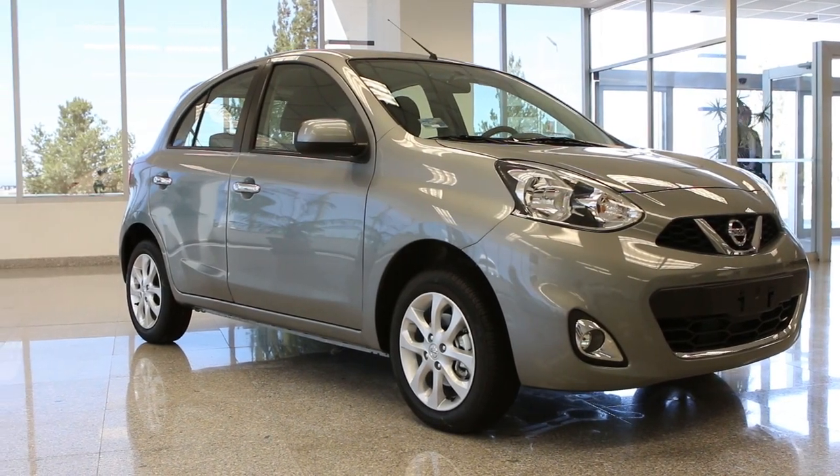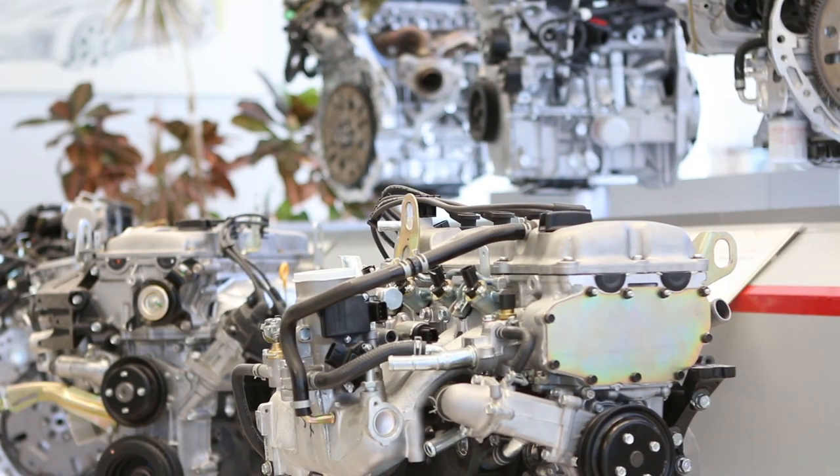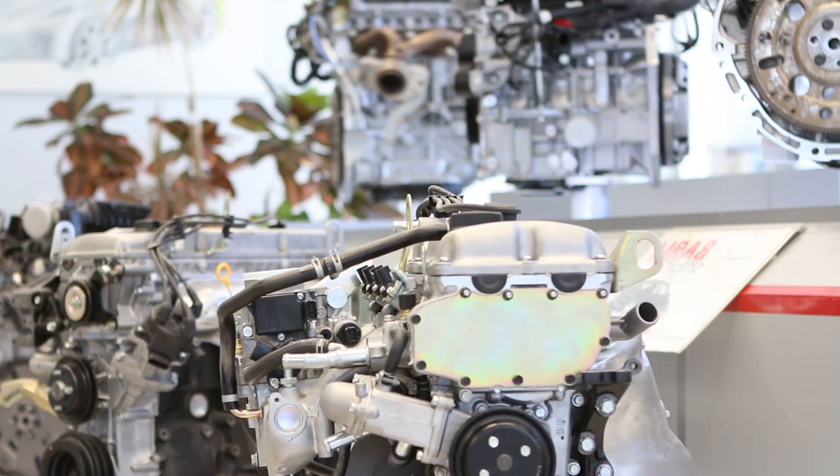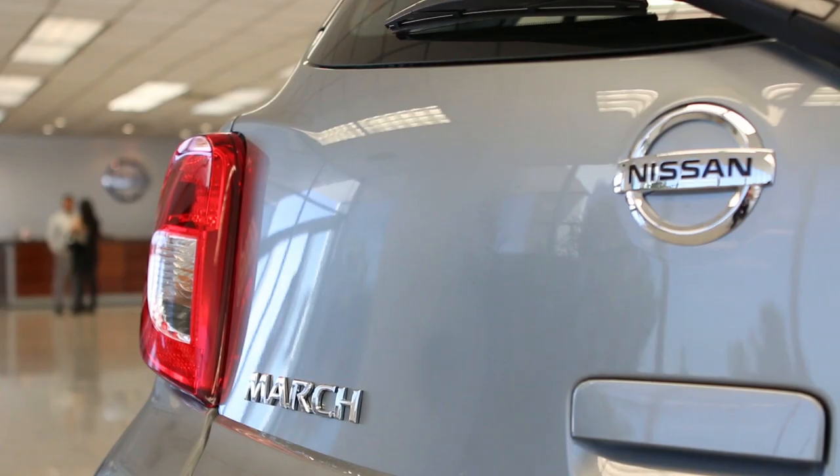Hello, this is Armando Avila, Vice President of Manufacturing of Mexico. In this plant A1 of Nissan in Aguascalientes City, we are producing the Micra for the Canadian market.